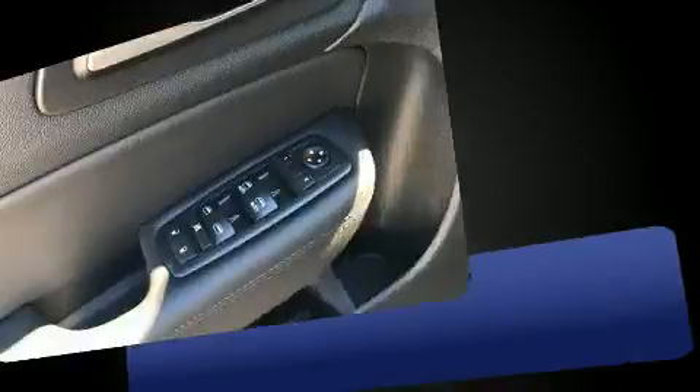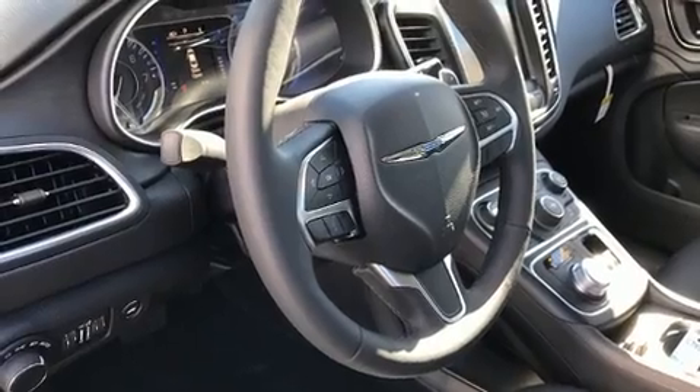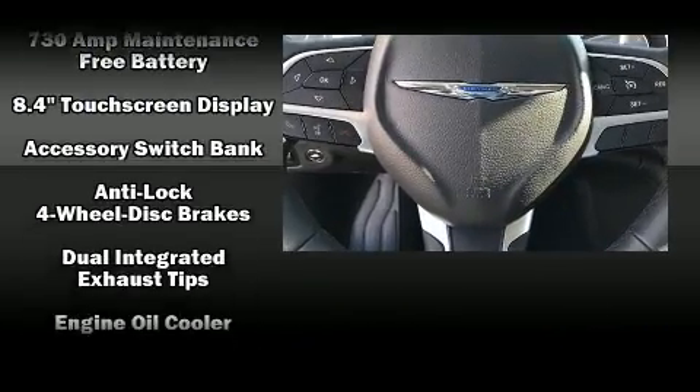Chrysler prioritized practicality, efficiency, and style by including leather upholstery, one-touch window functionality, a tachometer, and power front seats.